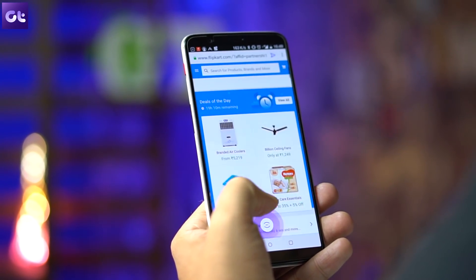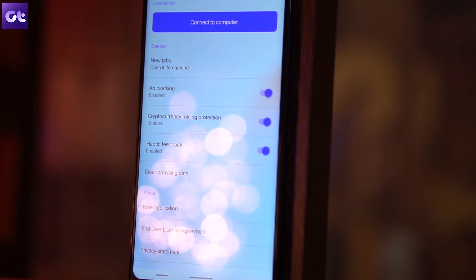Quite nifty, I must say. The browser also supports AdBlocker and CryptoMiningBlocker. All in all, certainly a new kid on the block that's worth trying.